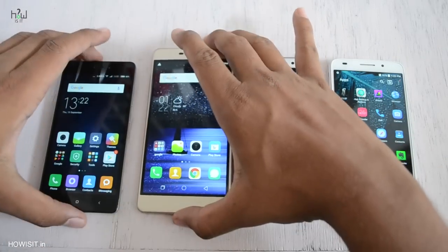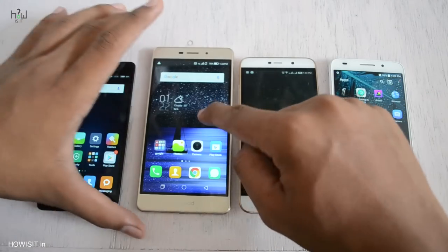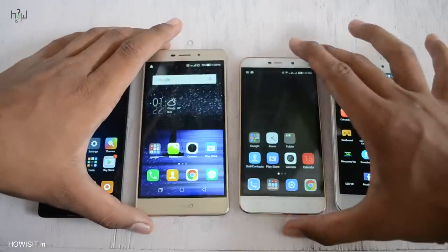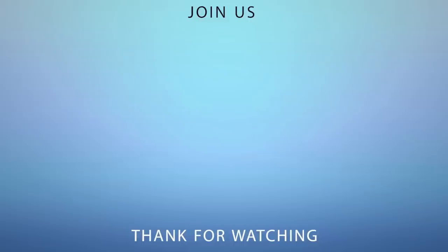If you still have any doubts about these smartphones, do watch their unboxing, gaming review, as well as in-depth camera reviews on our channel. I will leave the links in the description box below, including the best buy links for all 4 smartphones. If you have any doubts about shopping online for gadgets, smartphones, TVs, or laptops, do contact me on my Facebook page at Howzit. I hope this video was helpful — if it was, hit the like button and subscribe for more awesome videos. This is Thames signing off, hope to see you in my next video.